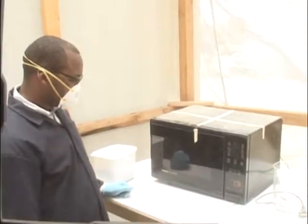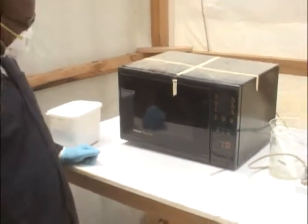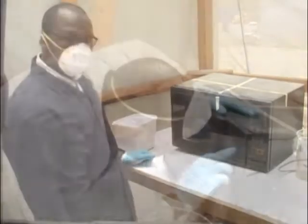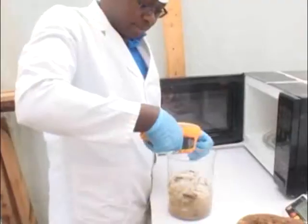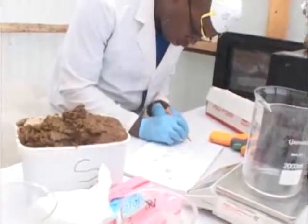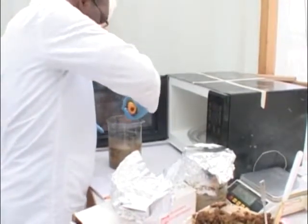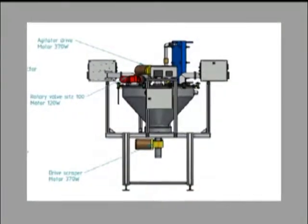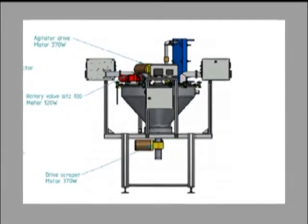At the moment, I'm at the preliminary test stage, where I'm using a common domestic microwave. This is basically for preliminary tests, which I've done for a couple of months now. The purpose is to explore the possibilities for application and to generate data that we have used in the design of a pilot scale unit that is currently under production.